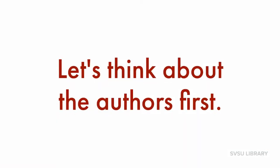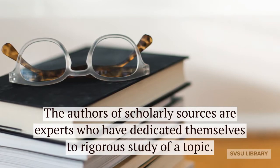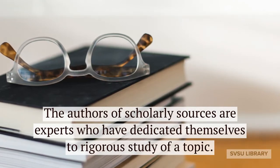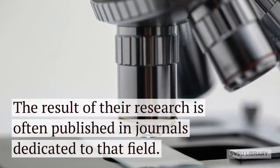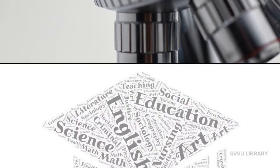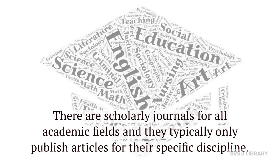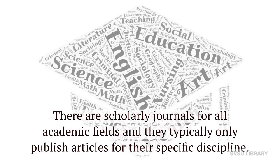Let's think about the authors first. The authors of scholarly sources are experts who have dedicated themselves to rigorous study of a topic. The result of their research is often published in journals dedicated to that field. There are scholarly journals for all academic fields and they typically only publish articles for their specific discipline.